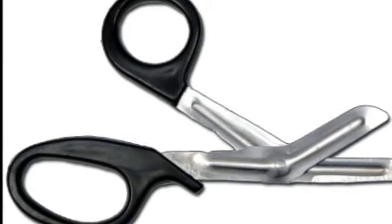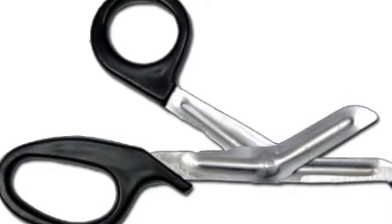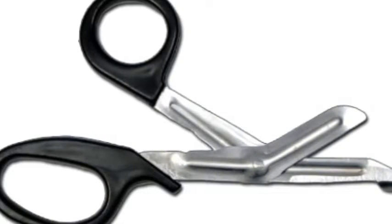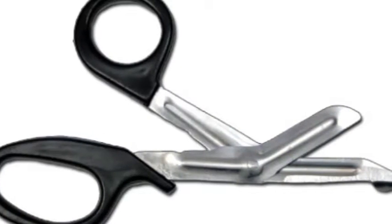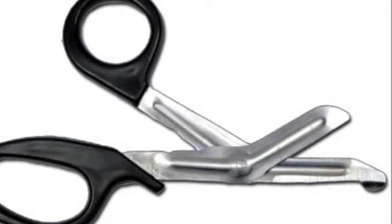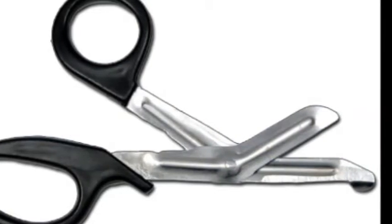Dressing scissors. This is something that I use so much as a nursing student and a nurse. Not only do I use them to change wounds, but I use them to open up difficult medication packaging or other miscellaneous usages. So it's a really good idea to invest in a simple pair of dressing scissors.